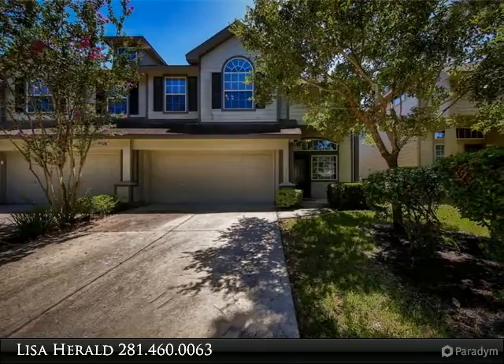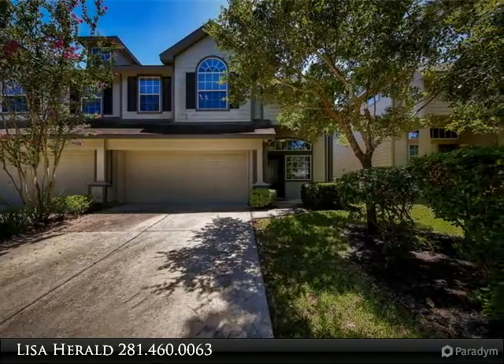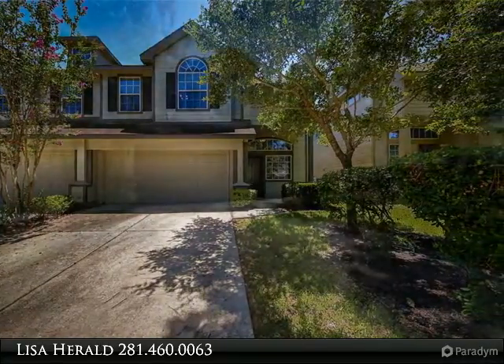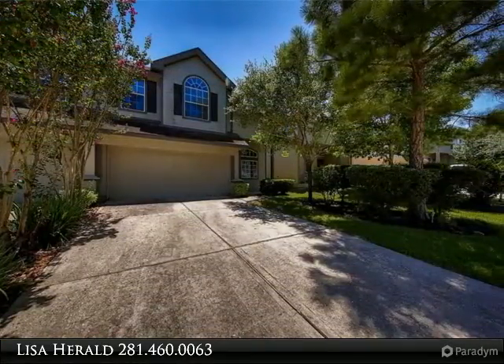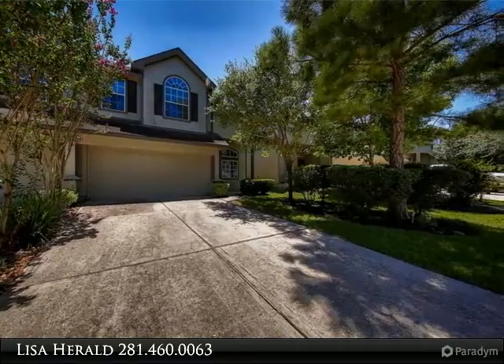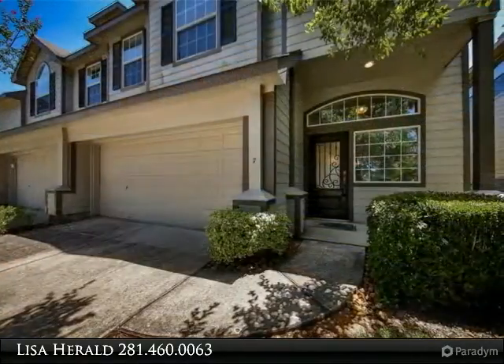Beautiful 2022 square-feet townhome in the convenient neighborhood of Burberry Park in Sterling Ridge. Three large bedrooms, 2.5 bathrooms, large gamer room in this energy-style inner home. Close to schools,